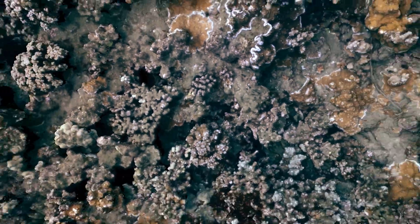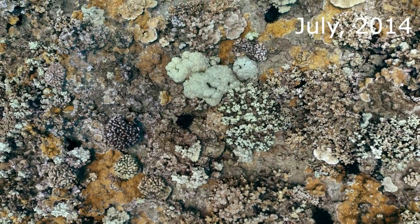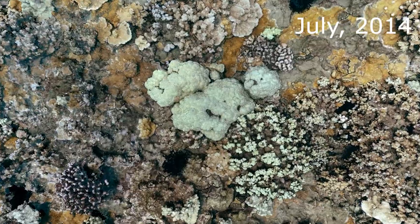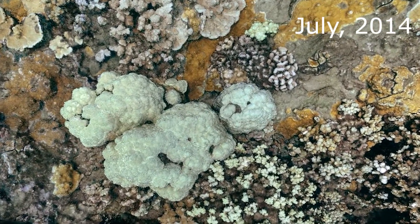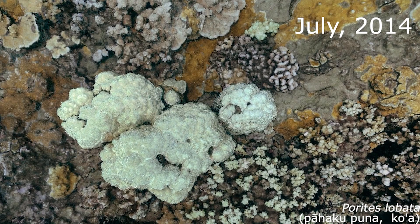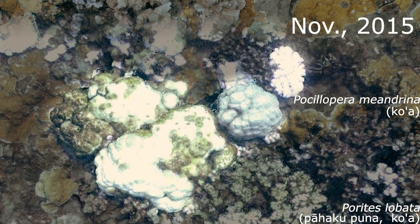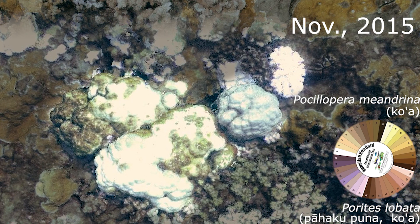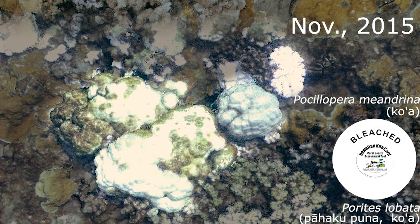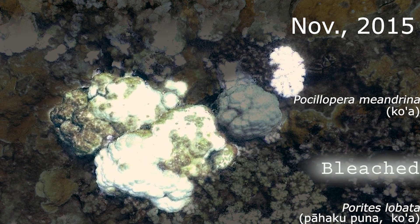Let's take a look at different corals, where one had a unique response. At this time, the lobe corals we see here were alive. We also see another cauliflower coral. As we just saw, in 2015 a coral bleaching event was occurring. Can you tell which are bleached? This cauliflower coral and this lobe coral are a stark white. The brownish edges of this lobe coral are beginning to die.